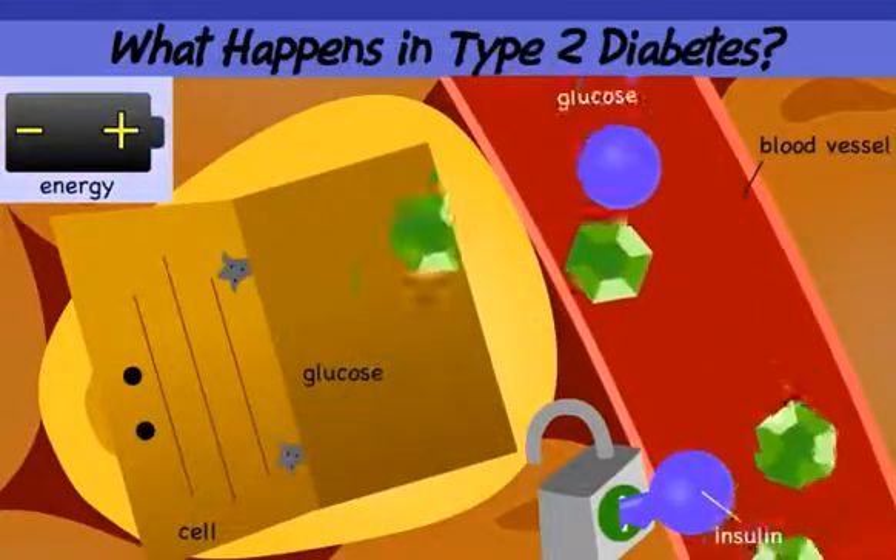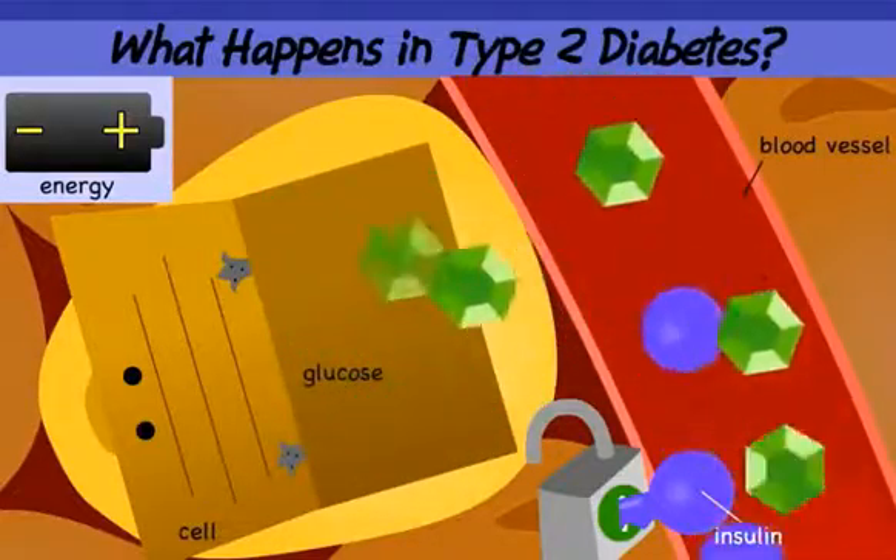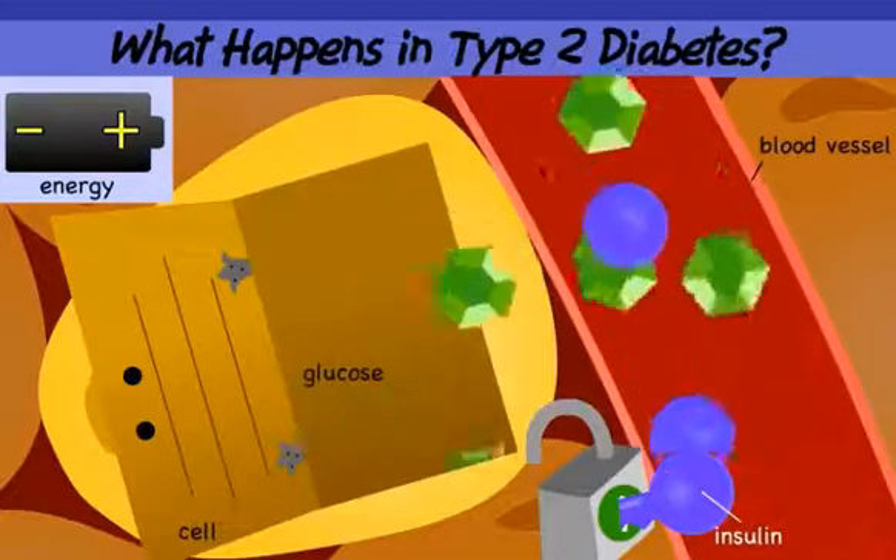But eventually, the pancreas gets worn out from working so hard. The pancreas may not be able to make enough insulin anymore.